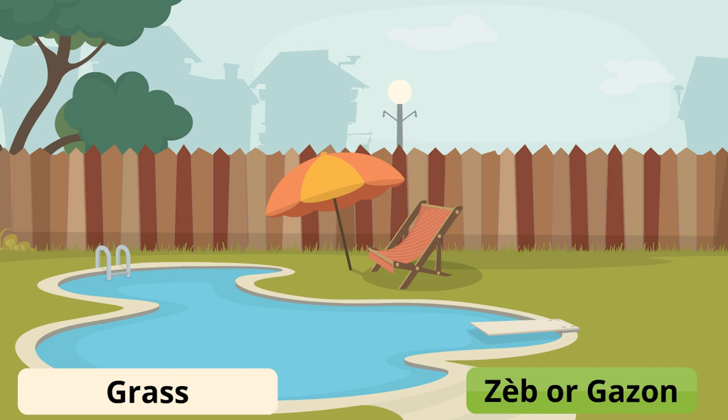Grass is zeb or gazon. Some differences to note: zeb is usually referred to as the actual green grass, so you can feed zeb to animals. Gazon is more of the landscaping — you would say don't walk on the gazon, but you wouldn't feed gazon to animals; you would feed zeb.